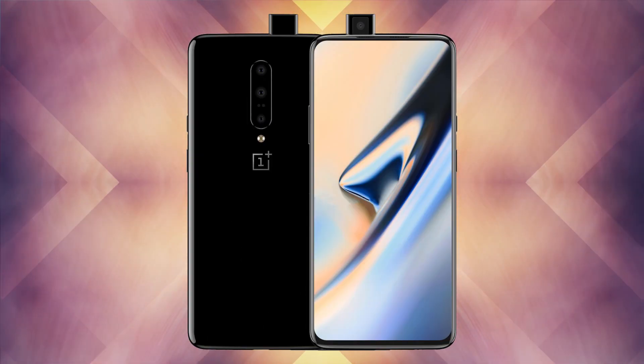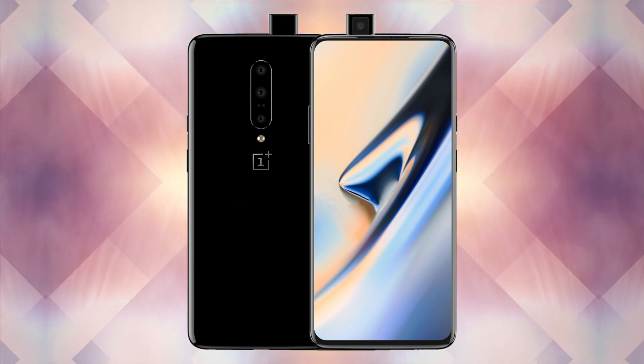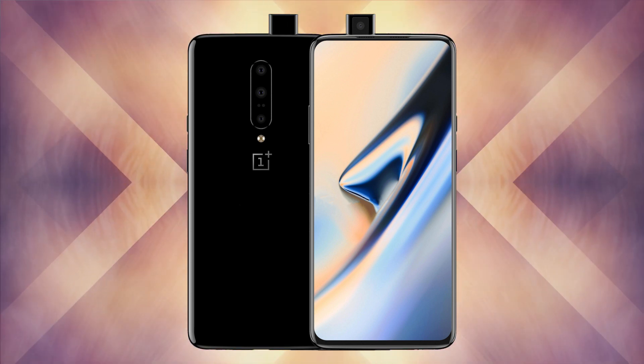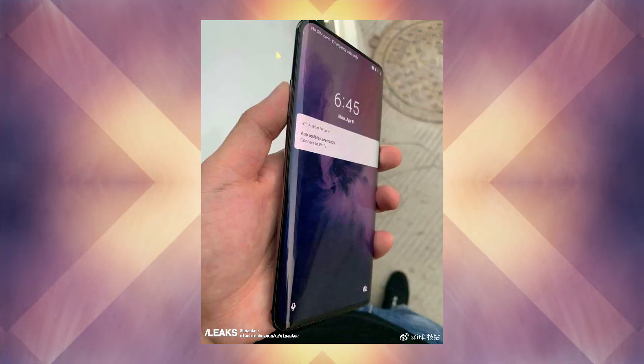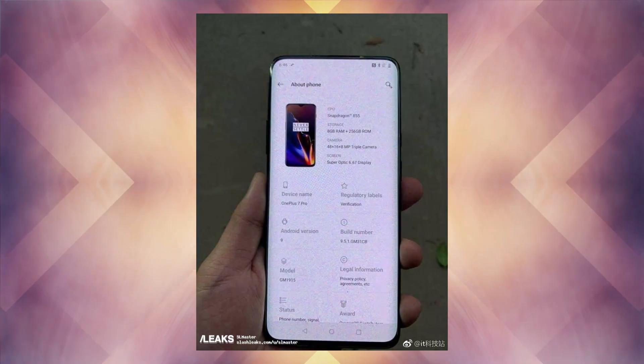We already know that OnePlus plans to bring two phones in 2019. One is expected to be the OnePlus 7 and the other is a yet unnamed OnePlus 5G phone. Now, two pictures of the alleged OnePlus 7 Pro have been posted to Weibo. One shot shows the phone's about page and the other showcases the curved edges of the upcoming phone. If these pictures are authentic, this might be our first look at the upcoming 5G phone from the company.